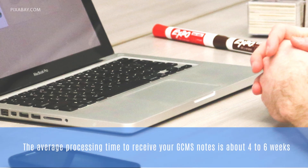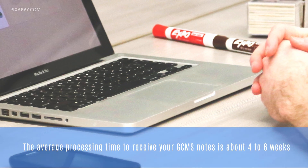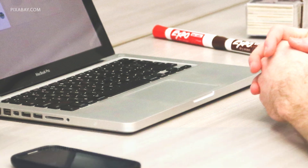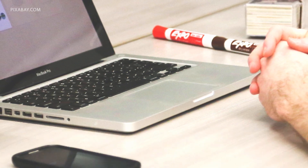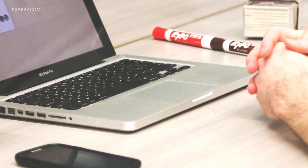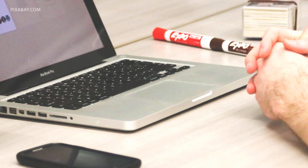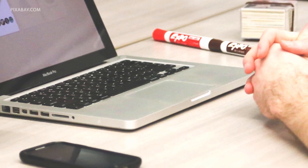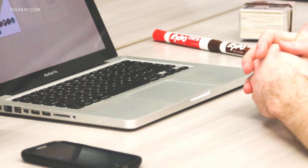The average processing time to receive your GCMS notes is about 4 to 6 weeks. What you will receive back is a screenshot of your file. GCMS notes are quite long — sometimes up to 30 pages — and in both cases they contain some very simple to understand and useful information on the status of your application.